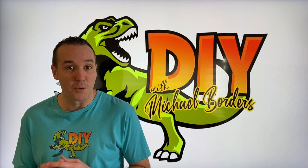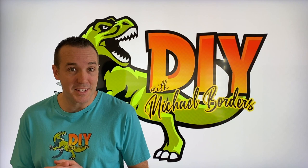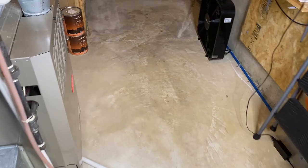Hey, what's up DIYers, Mike Borch with the Mike Borch channel. We're talking furnaces today. In the event that your furnace turns off at about the one-minute or two-minute mark, maybe even before that, we're going to talk about how a fan can actually affect the operation and efficient flow and run of your furnace.